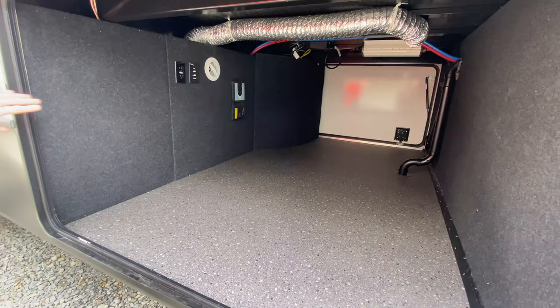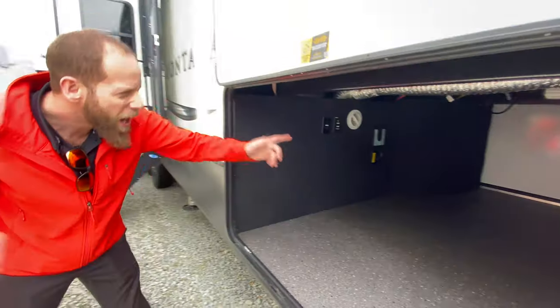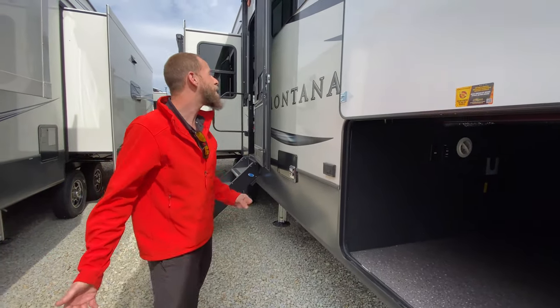If you look, you also have a central vac system inside here too. This also has hookups for TV, and an inverter is inside the pass-through storage area as well.